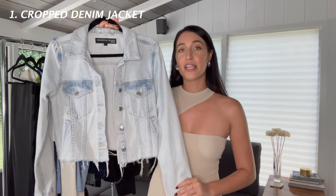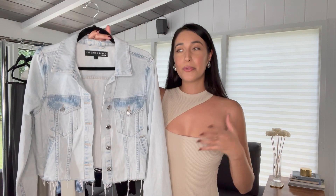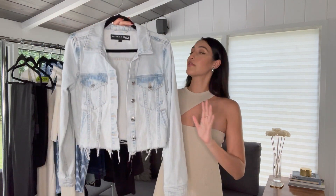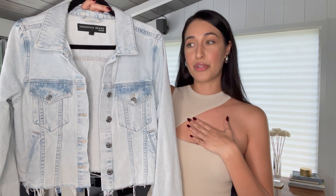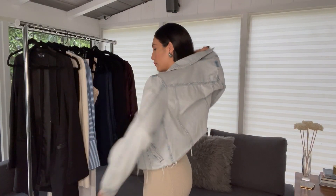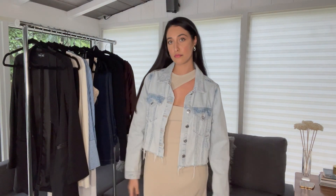The first item I want to talk about is this amazing Veronica Beard jacket. I went about my life not owning a denim jacket for years simply because I was really picky, and then I finally found one that I love. I'm very particular about the stitching on denim — it can't be too yellow and it can't stand out too much. I love that the stitching on this jacket is neutral and it almost blends into the light wash denim.